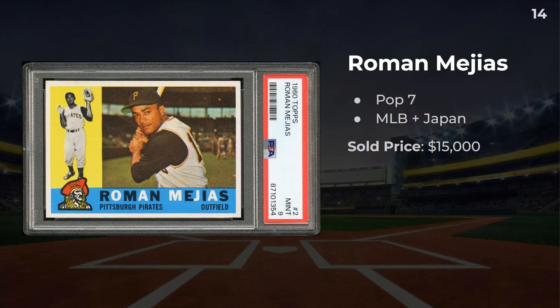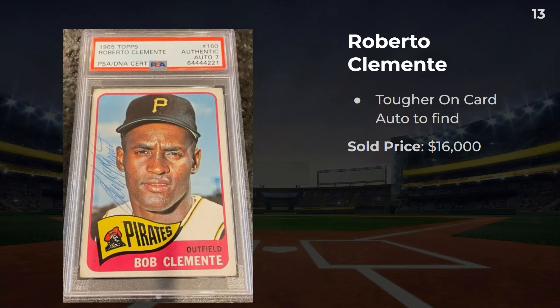Number 14: I think it's Roman Magia — I might have mispronounced that. This is a pop 7 in a PSA 9. He had a career in MLB and also played in Japan. This one sold for $15,000. Number 13: a 1965 Clemente autograph. The card actually looks pretty nice, and the autograph grade is decent for a 7 as well — it looks good. There are a few points that look like it fell over the card, but it's a pretty clean auto, and this one sold for $16,000.